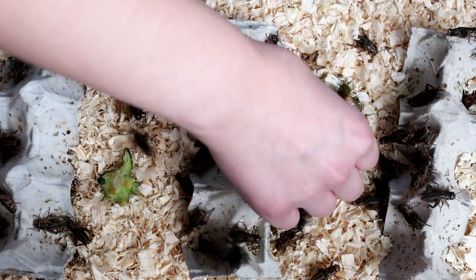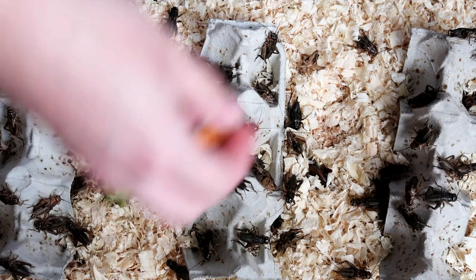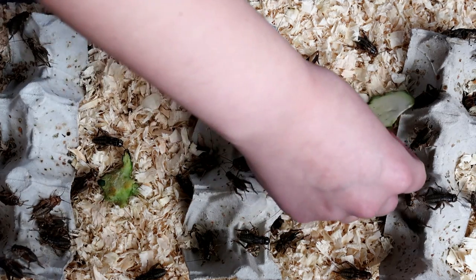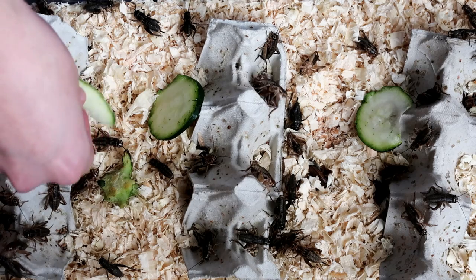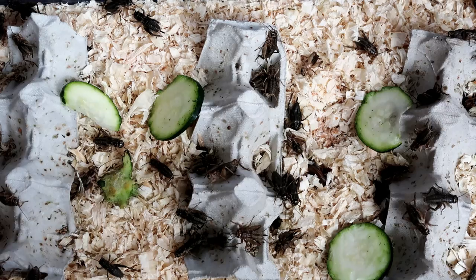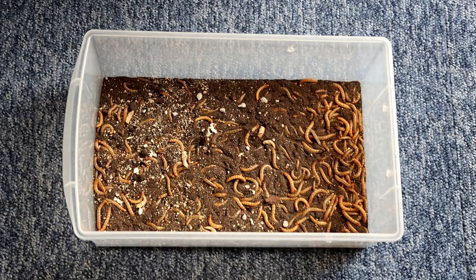This isn't necessarily set in stone — it's just something I've done over the years. Some people will say offer as much food as your gecko will eat in 15 minutes. This could be fine for babies, however you don't want to do this with adults because they can definitely get overweight. Not to mention other foods like waxworms — there's no way you'd leave your gecko for 15 minutes with unlimited waxworms. With an adult you might have to be a little more strict.